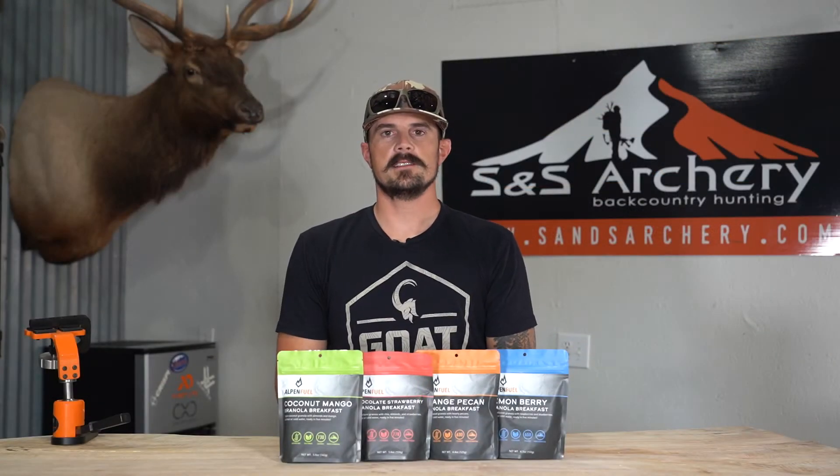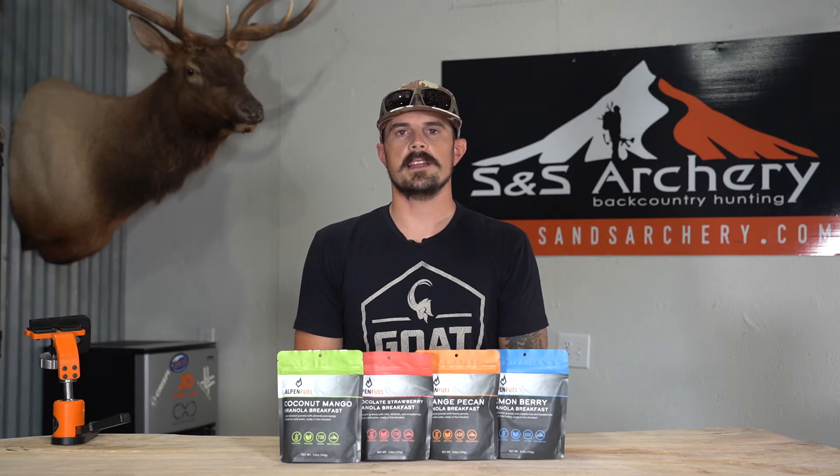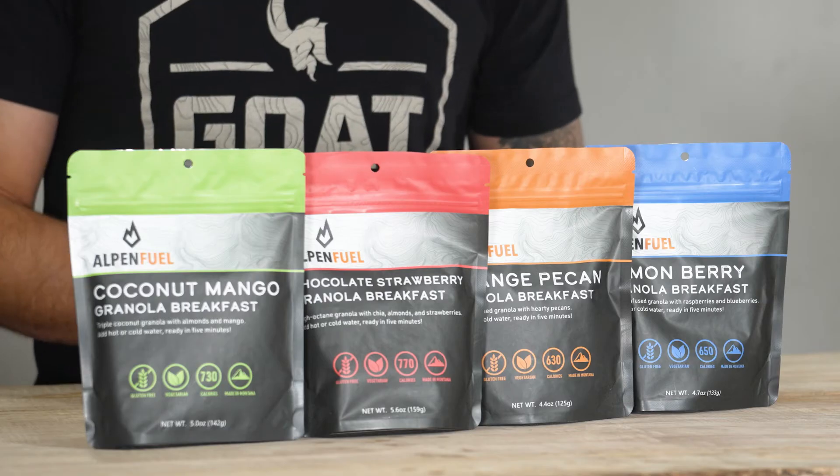What's up guys? Justin here for S&S Archery. Today's gear video is on a new product that we just started carrying at S&S Archery — this is Alpen Fuel.